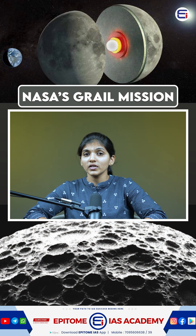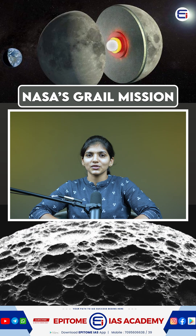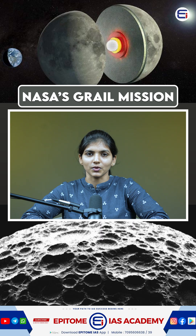Why do you think the moon always shows the same face to Earth? Let us know in the comment section below. Thank you for watching — stay tuned and subscribe to IPTO MyAS.